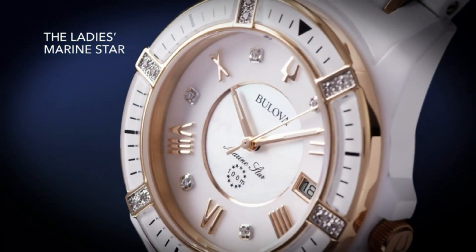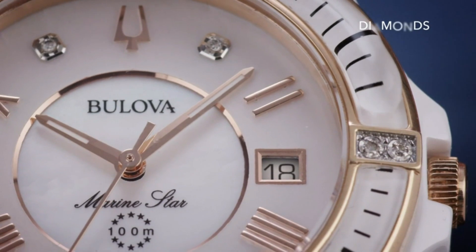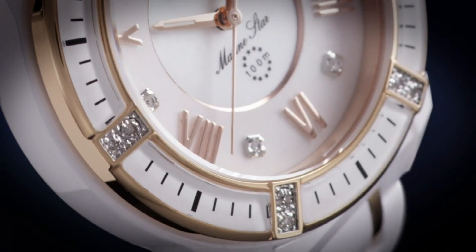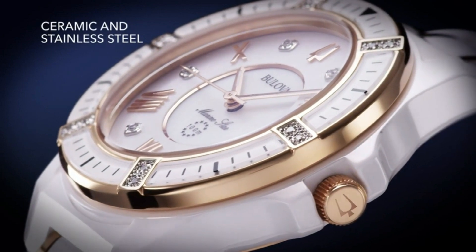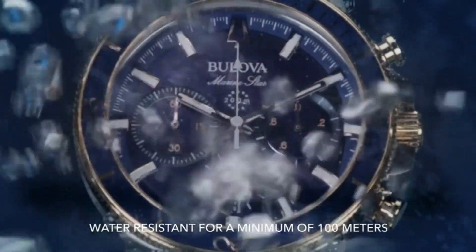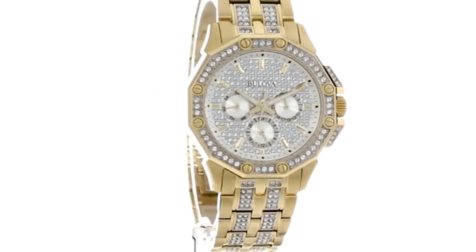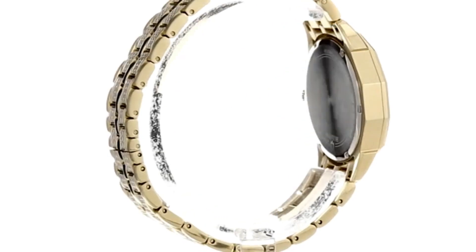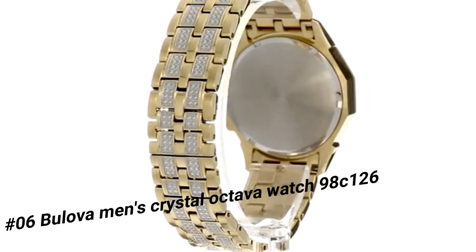Measurements: case height 45mm, case width 45mm, case depth 14mm, band width 22mm, band circumference length 10 inches, weight 7.4 oz. Clasp: fold-over clasp with safety. No metal stamp. Fashion only. Band size men's standard.